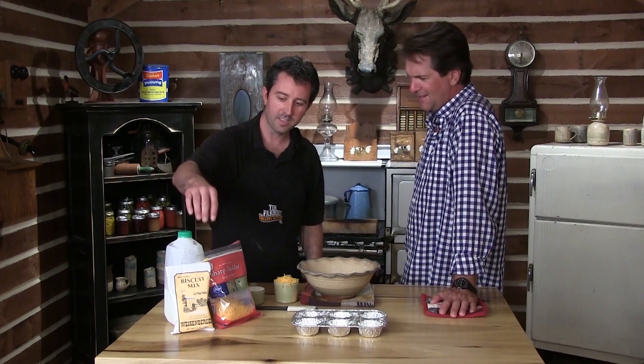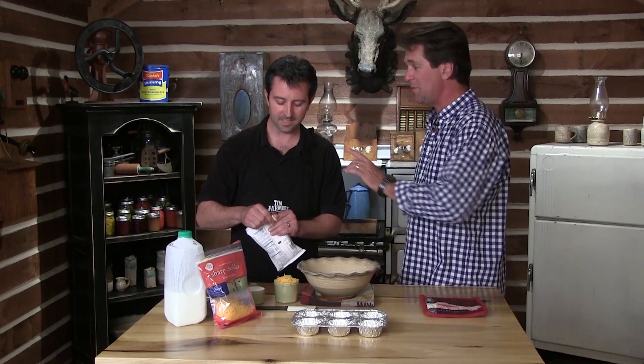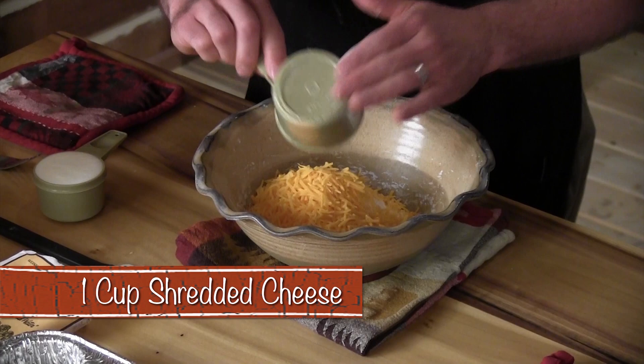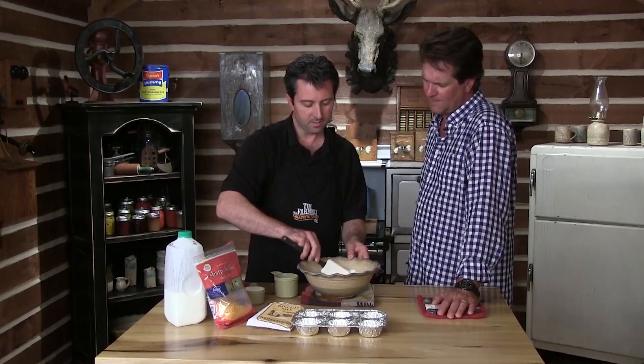Cheesy drop biscuits — it's super simple. Mom showed me this recipe. All you've got to do is use a package of our mix, one cup of shredded cheese, and a half a cup of buttermilk, and you mix it up. You can also add a cup of precooked, crumbled sausage if you want. I'm just going to take this cheese and dump that right in there with the biscuit mix, then incorporate the cheese a little bit so it's divided throughout.